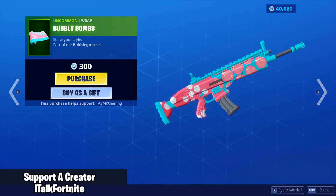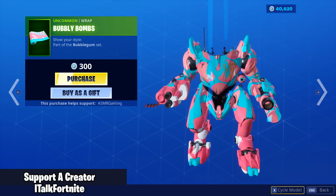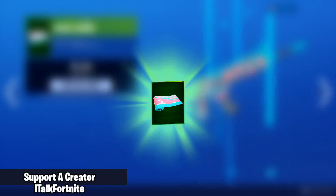The Bubble Pop Popper harvesting tool — that's awesome. The Bubbly Bombs wrap is another pink and light blue wrap, but this looks really cool. Buying this as well, I like it.